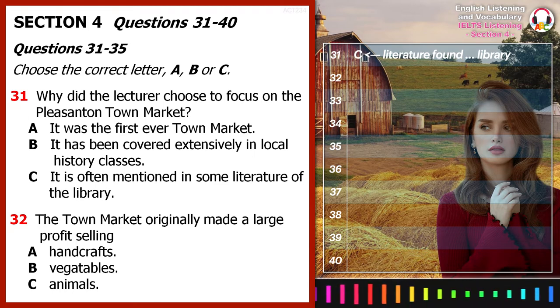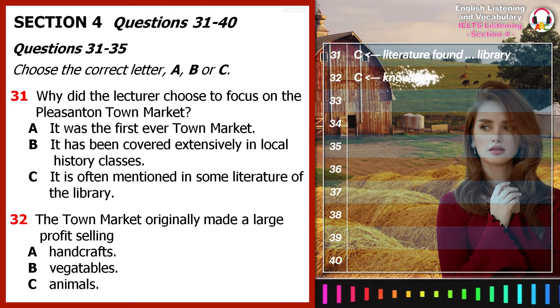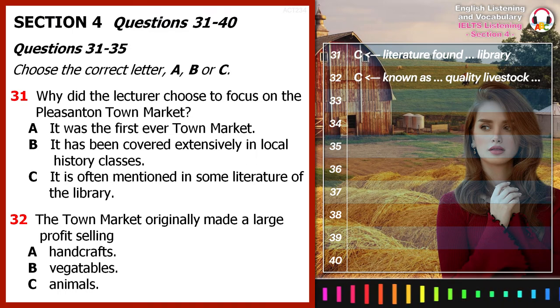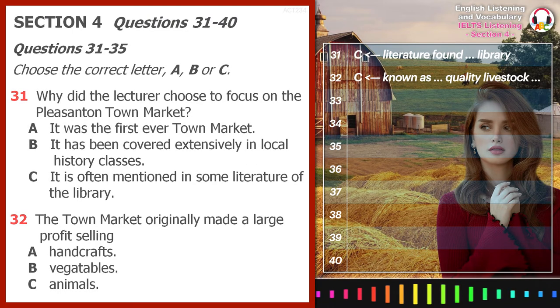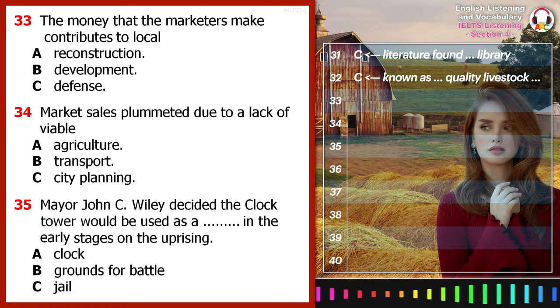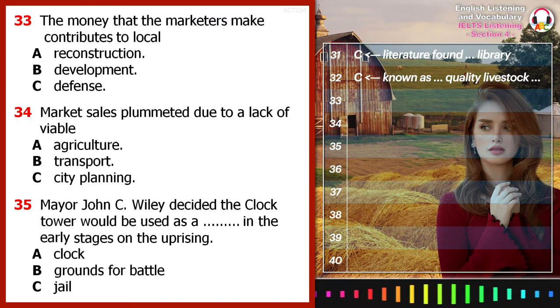Over time, though, it became known as the place to find quality livestock. People came from all over the world to find the biggest and best cows, pigs and chickens. In fact, the profits from the town market became the saviour of a plummeting economy during a time of much turmoil.